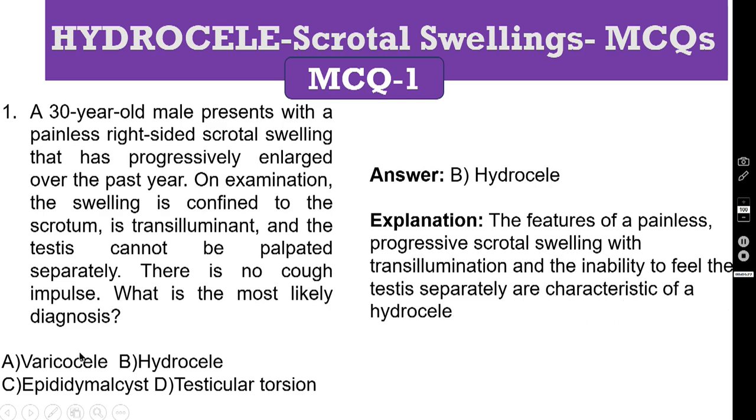The other diagnoses — varicocele, epididymo-orchitis, and testicular torsion — in all these conditions you can feel the testis separately, even though these are also scrotal swellings. Testicular torsion will be very painful.